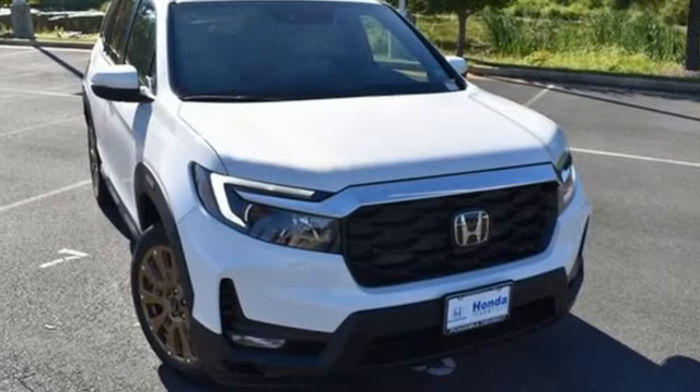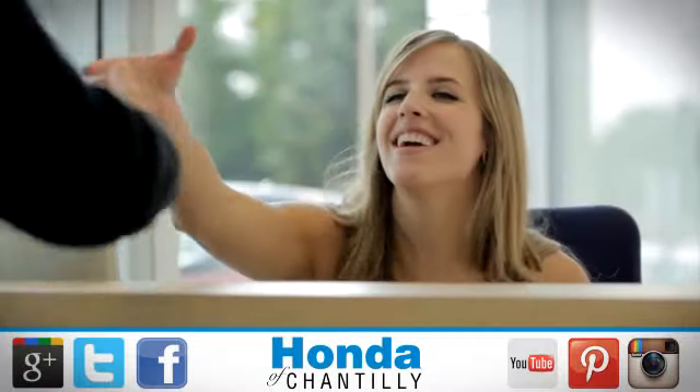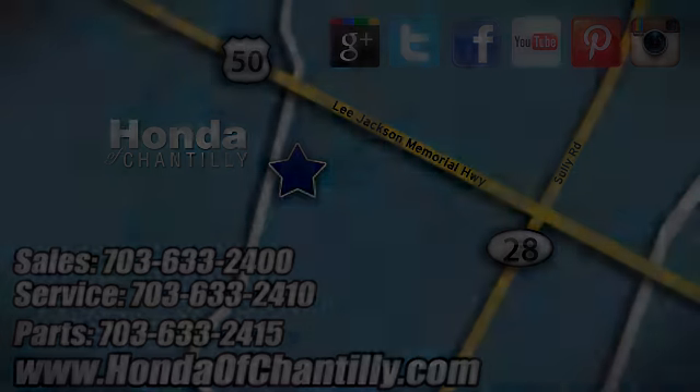It's a Honda, so longevity comes standard. Experience it for yourself today. Honda of Chantilly — we're conveniently located just south of Dulles Airport at 4175 Stonecroft Boulevard in Chantilly.